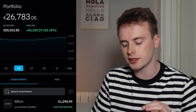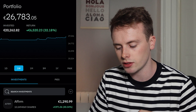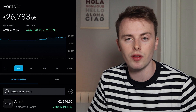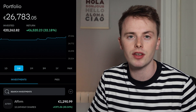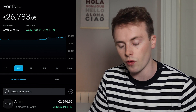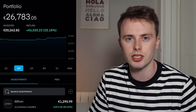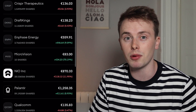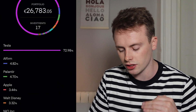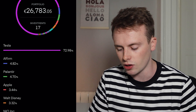Looking at my overall portfolio, we're looking very good right now — up 32.18% or €6,520. You may notice Affirm in here, which I highlighted in my previous video as one of my favorite stocks to buy. From then it's gone up over 40%, which is absolutely amazing. It's become my second or third biggest position even though I only bought it about a month ago. Scrolling down to the allocation, Affirm is just beating Palantir by 0.12% to be my second largest holding.